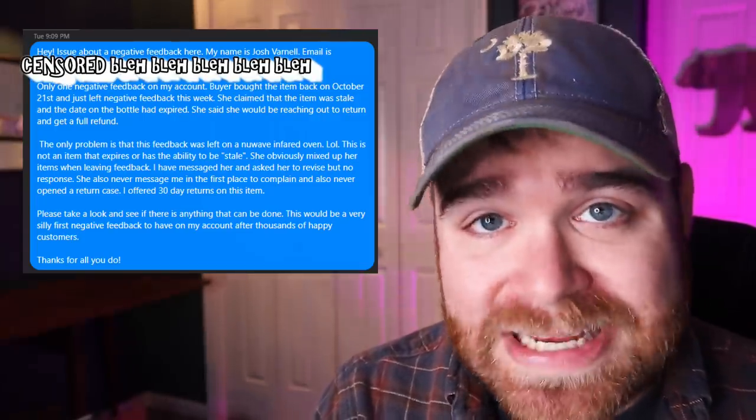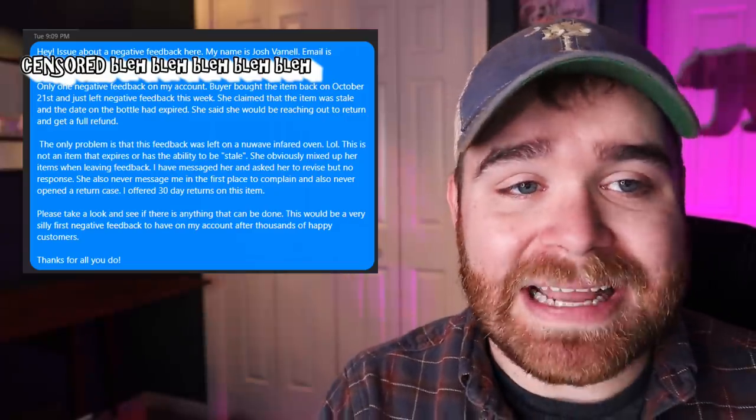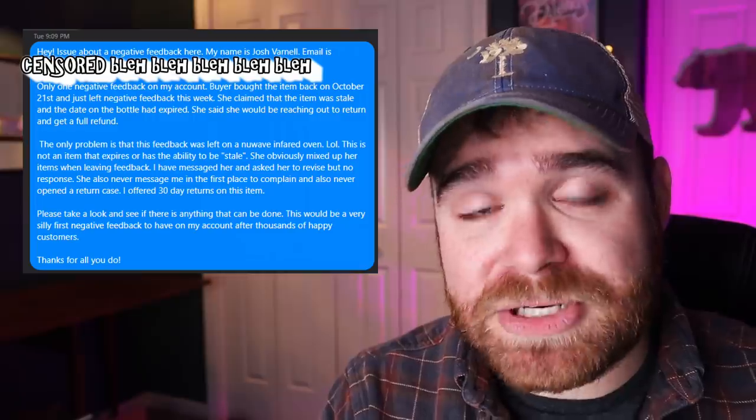As I awaited the response from the buyer, I went ahead and sent eBay for Business a message on Facebook. I'll link their Facebook page in the description of this video. If you ever have any issues regarding pretty much anything on eBay, you can send these people a message on Facebook. You give them your name, your email address associated with your eBay account, and your zip code, as well as the actual issue you need help with. They usually get back to you in 24 to 48 hours. This message was sent Tuesday at 9:09 PM - just remember that.